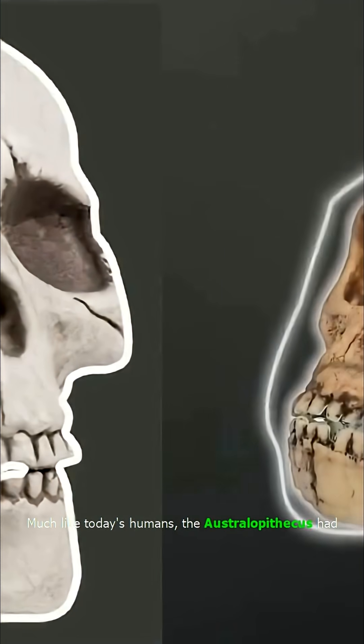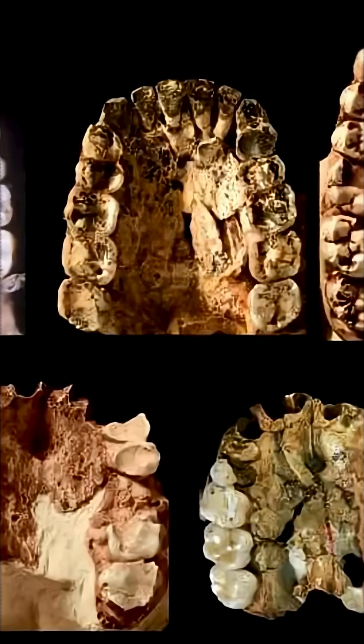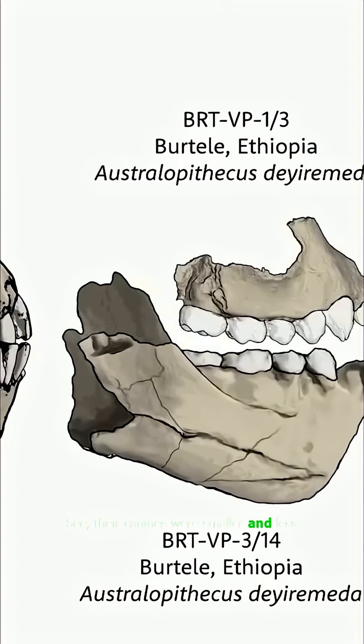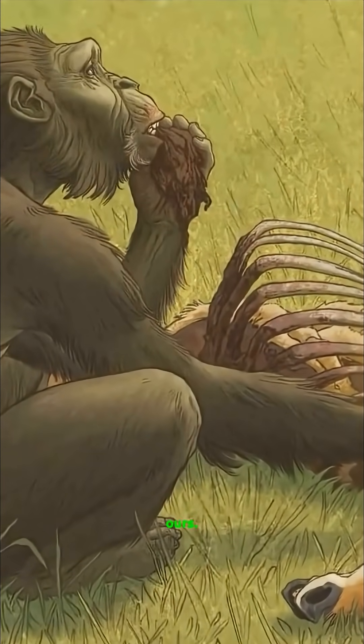Much like today's humans, the Australopithecus had 32 teeth, with their teeth being a mix of old and new features. But perhaps the strangest thing about the species' dentition is how unique it is. Their canines were smaller and less connected, more like ours, and they had four low rounded bumps called cusps for crushing food, similar to ours.